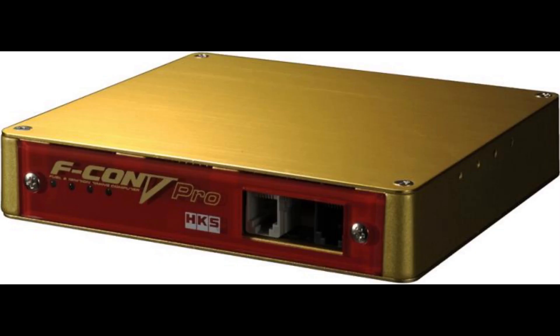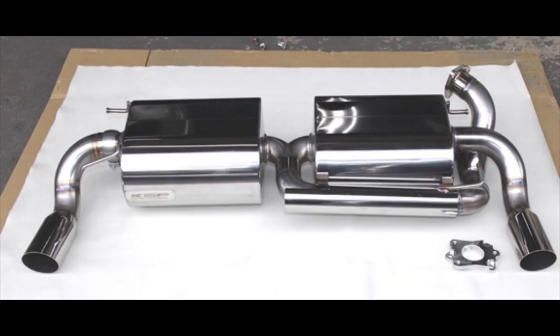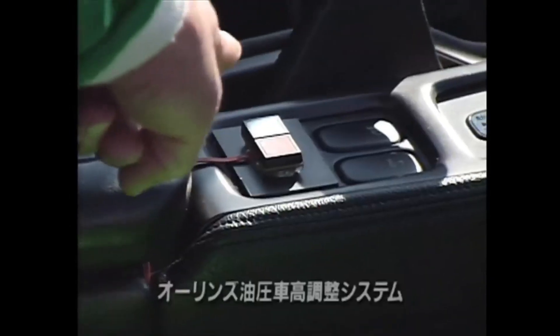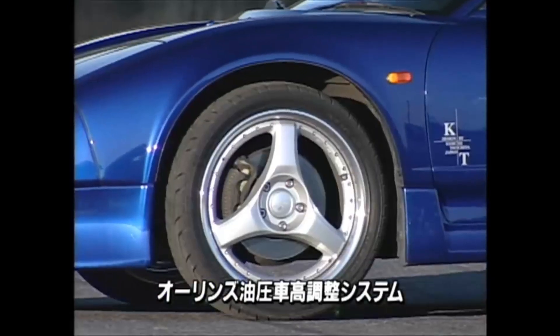For power, he had an HKS Fcon 5 and Attain KSP exhaust. It's hard to find if he had any other mods on this one, and some listed here such as the exhaust and ECU aren't confirmed.